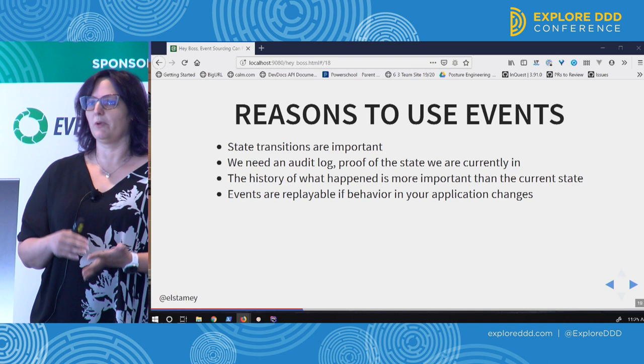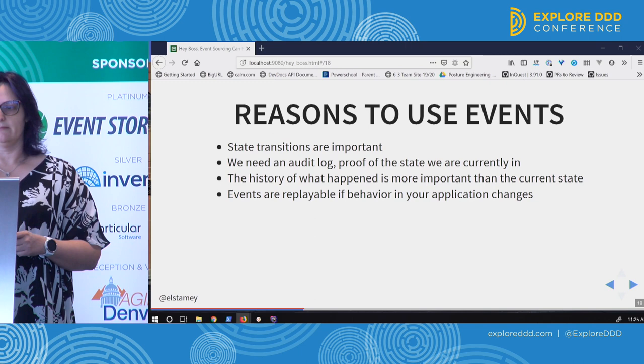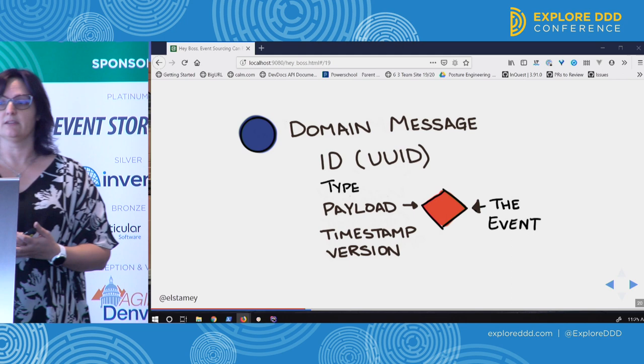We use events because these state transitions are important. We want an audit log and we want that history of what's happened in our application to always be there, no matter how we decide to use it. Because that history is more important than the actual state, and these events are replayable whenever our application changes.